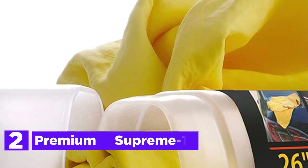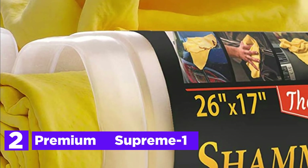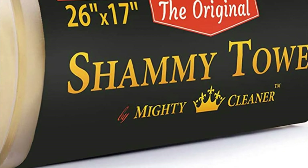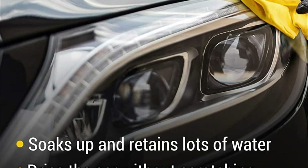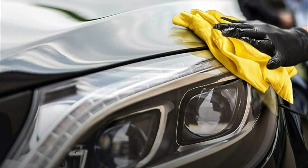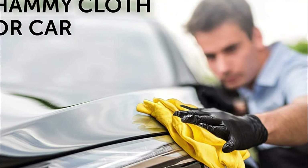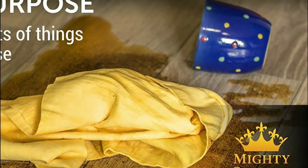Number 2 in our list, the Premium Supreme One. The chamois holds the power to absorb 10 times its weight. It works like a sponge to speedily dry your car and gives it a shiny finish without streaking or smearing. The car's chamois towels were carefully crafted from polyvinyl alcohol, with the power to eliminate dust and dirt particles without damaging your car's surface. The synthetic car-drying chamois allows you to eliminate every drop of moisture from your car after washing, quickly and effectively.